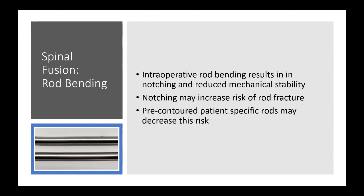If it's manufactured with a curve close to where you want it, you don't have to do as much bending in the operating room, and the risk of notching and biomechanical inferiority is lower.